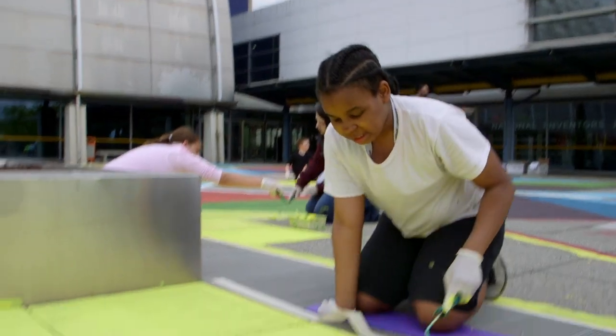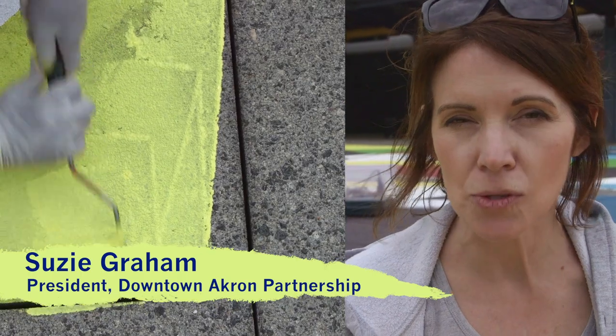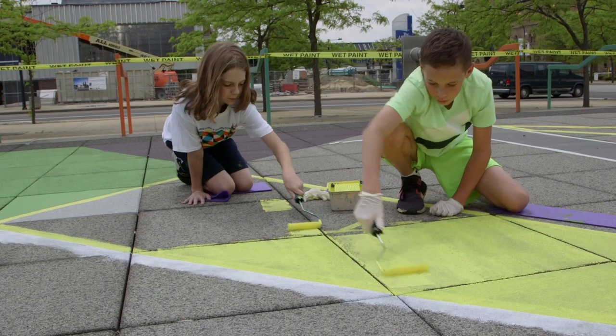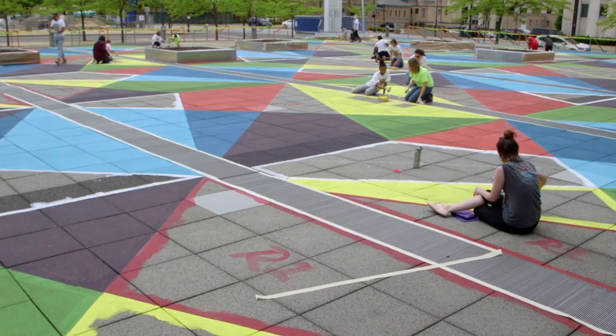This is the plaza, and we're basically trying to paint it. The school is a middle school for fifth through eighth grade, and since it is a STEM school, we wanted to see something that would be inclusive of science, technology, engineering, and math.